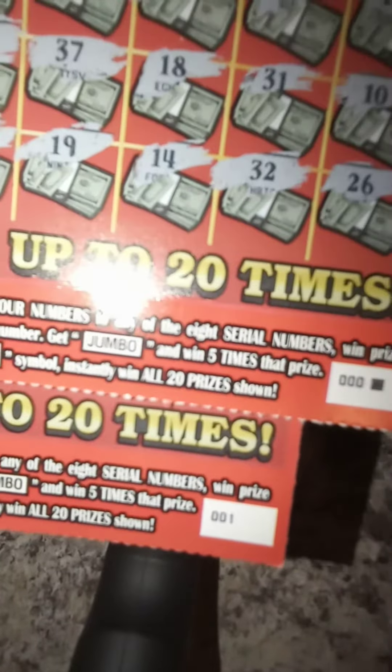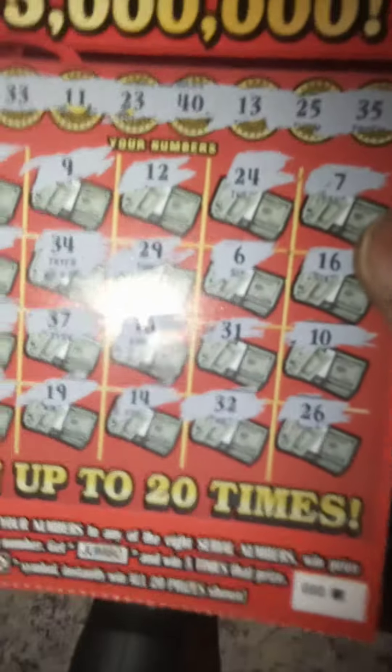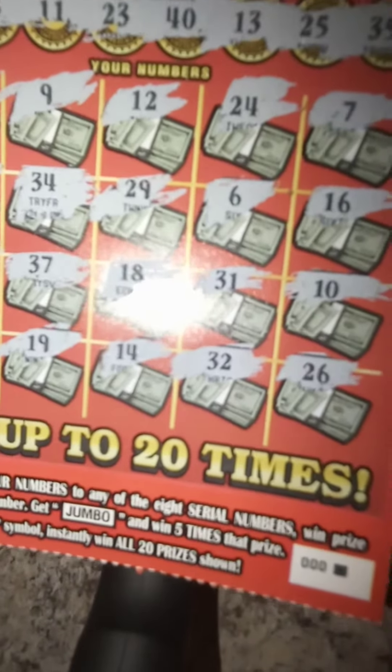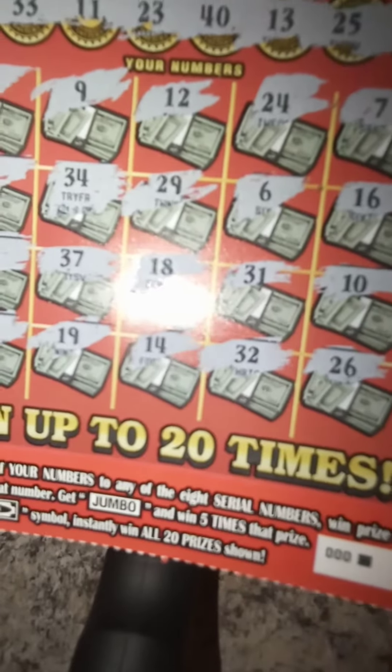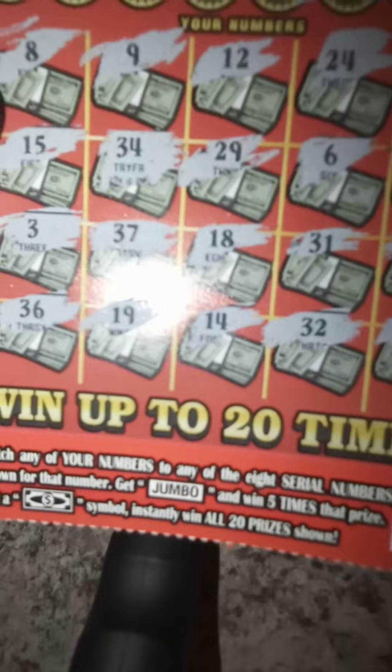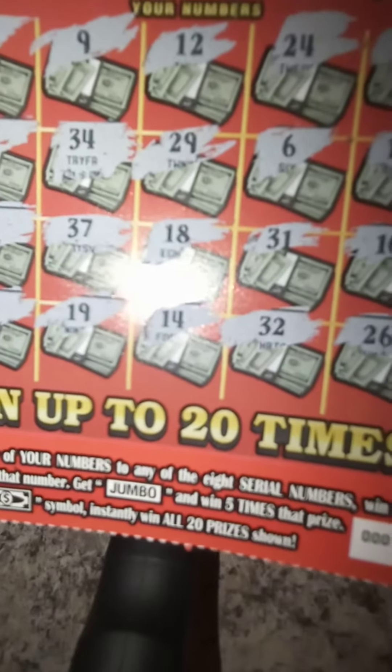Triple zero and zero zero one. And you know this gameplay — match any of your numbers to the serial number, win the prize shown. Get a jumbo, instantly win five times. And if you find the dollar bill symbol, instantly win all 20 prizes.